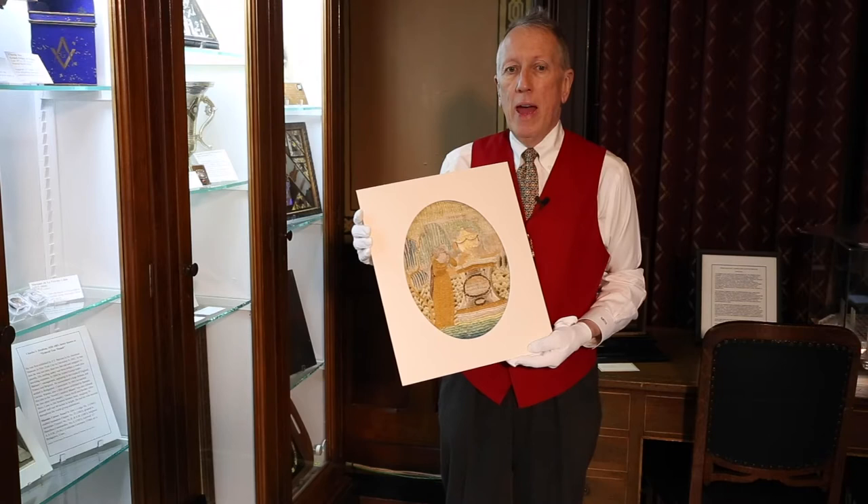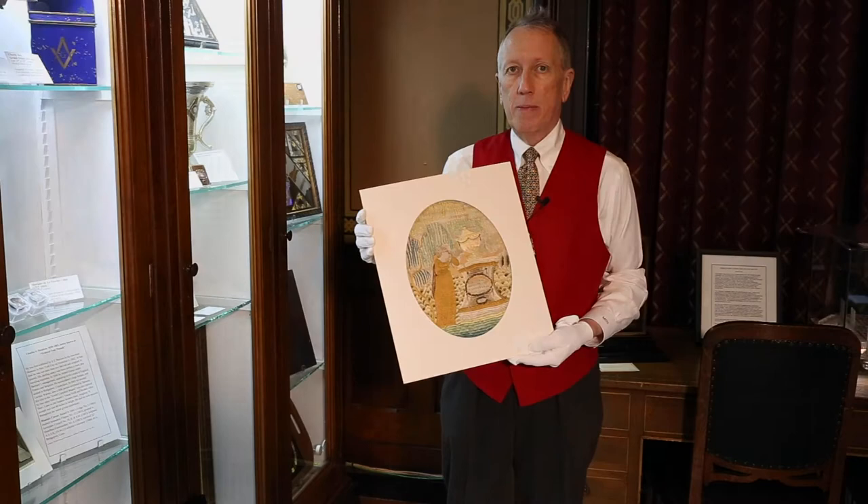George Washington was a Mason. He was a Mason in Fredericksburg Lodge No. 4 in Fredericksburg, Virginia, and next we're going to be showing you something that pertains to his Masonic service in that lodge.